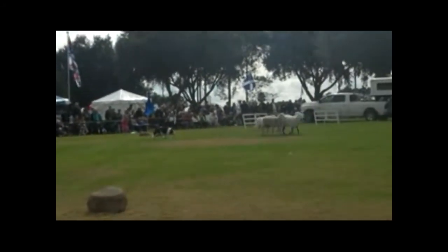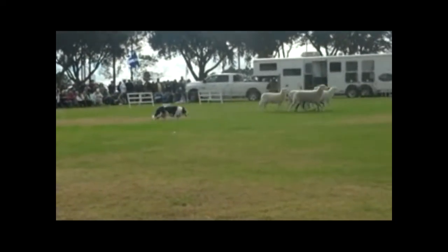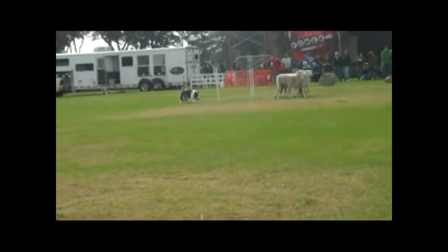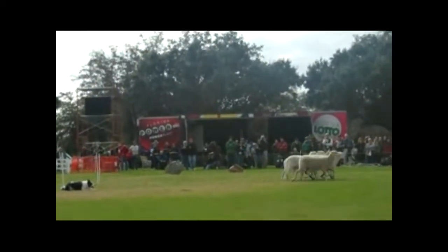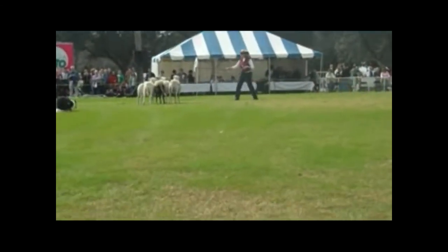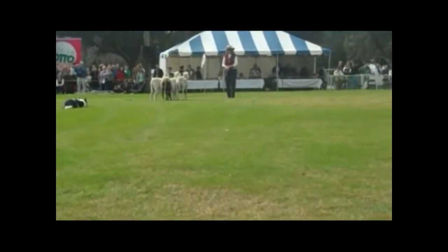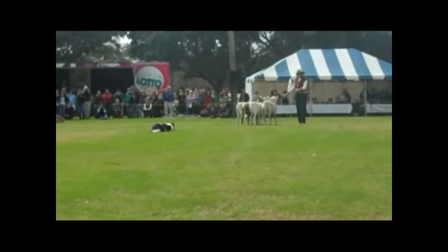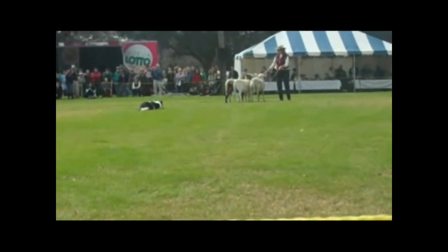And around and through again — very nicely done. Are you going to do a shed or a split, Cheryl? She's going to attempt to split the sheep apart. This is the first time these sheep have been away from home, so they might be quite difficult. What she's going to do is set herself as a wall of pressure. Spot will be on the opposite side.